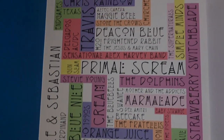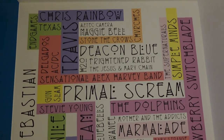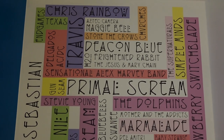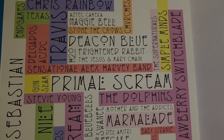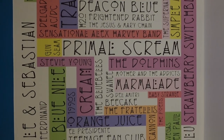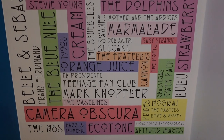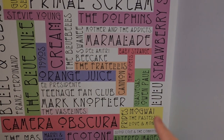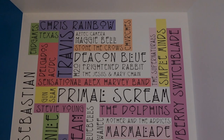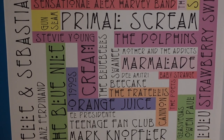Back to this cool feature in the bathroom - who can you see? There are some famous Scottish musicians and bands. Straight away I spotted Travis, obviously Primal Scream right in the front and huge in the middle of it all. You've got Deacon Blue, Frightened Rabbit, Simple Minds, The Fratellis - I liked the Fratellis - and there's Lulu. Pretty cool feature here in the bathroom, even though there's no bath.